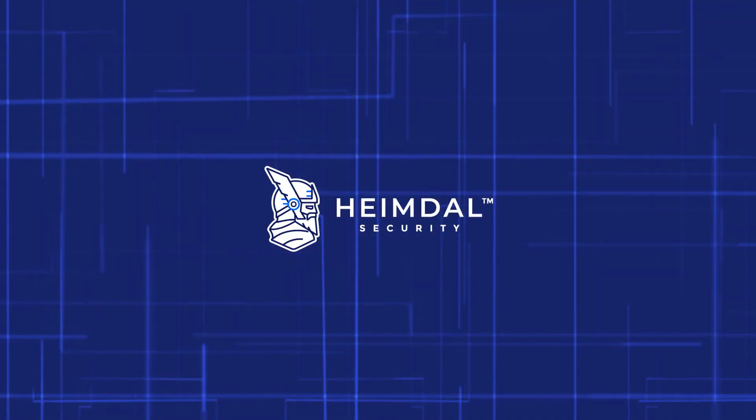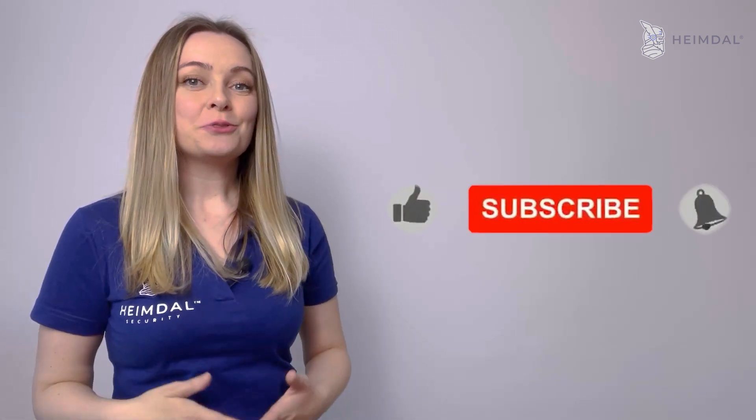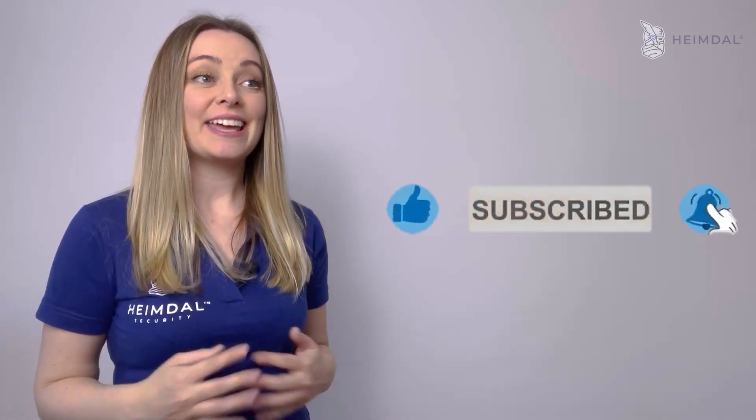These actions offer a sound baseline for end-user device posture and basic cyber hygiene. However, even after implementing the endpoint security best practices discussed today, IT departments must always keep in mind today's ever-changing landscape and remain as vigilant as possible. Don't forget to like this video, share it, and subscribe to Heimdall's YouTube channel — see you next week!